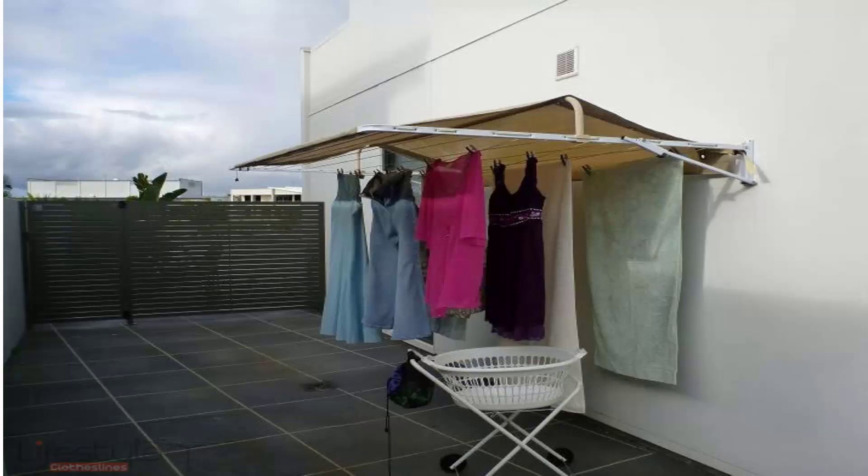Using a cover also helps extend the life of your clothes, as it allows the sun to reach your clothes without the harsh UV rays bleaching them, so you can get extra time out of your clothes because they're not out in the sun all day.